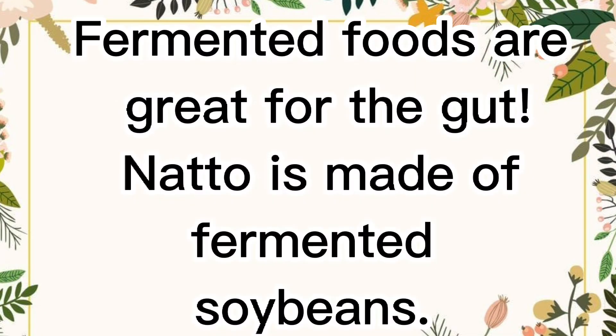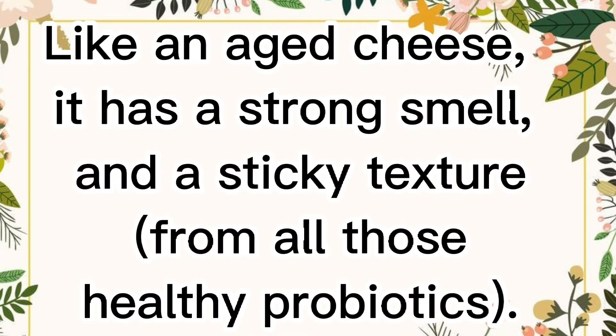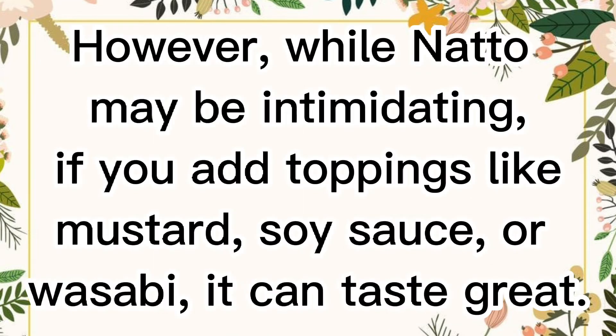Natto. Fermented foods are great for the gut. Natto is made of fermented soybeans. Like an aged cheese, it has a strong smell and a sticky texture from all those healthy probiotics. However, while natto may be intimidating, if you add toppings like mustard, soy sauce, or wasabi, it can taste great.